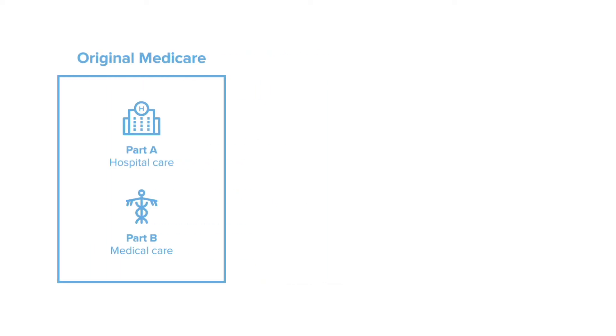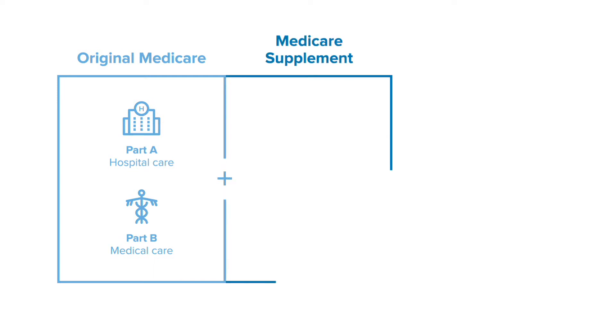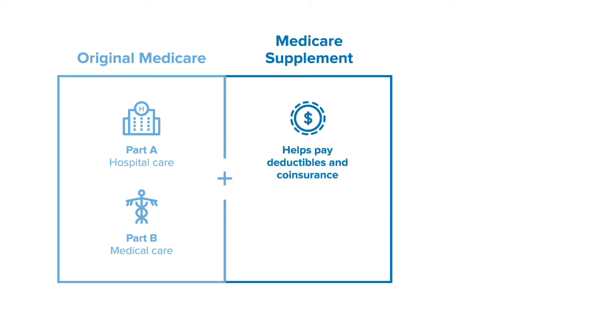You can choose to keep original Medicare and purchase a supplemental plan from Regence. Medicare Supplement Plans, also known as Medigap Plans, help cover some or most of the out-of-pocket costs for hospital and medical care.